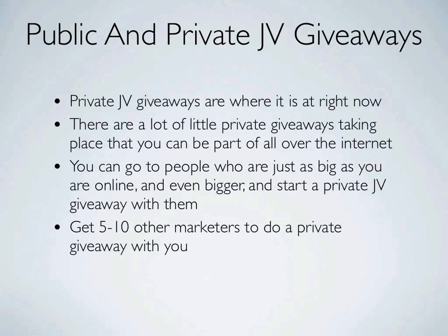Public JV giveaways are a good start, but private JV giveaways are where it's at right now. There are a lot of little private JV giveaways taking place all over the internet that you can be a part of. You can go to people who are just as big as you are online, or even bigger, and start a private JV giveaway event with them.